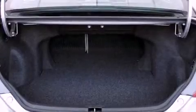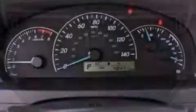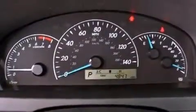Additional features include a passenger side vanity mirror, an anti-lock braking system, rear curtain airbags, and air conditioning.